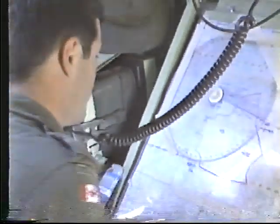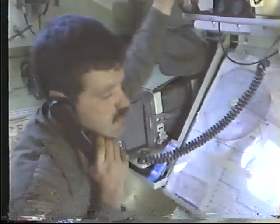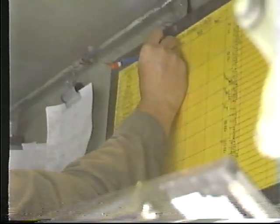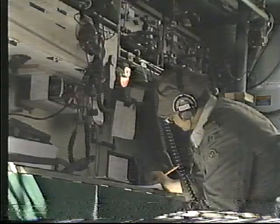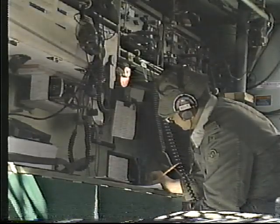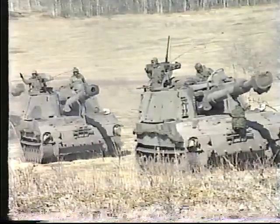The regimental command post officer organizes and directs the activities of the CP. He controls the fire of the regiment and other allotted artillery, monitors and reports on ammunition expenditure, and passes on tactical information. He maintains communications with the commanding officer, the FSCC, and the batteries on two regimental nets, and operates a link to division artillery.